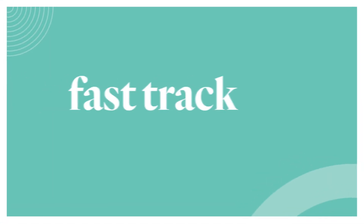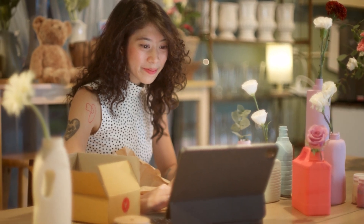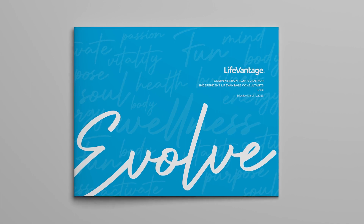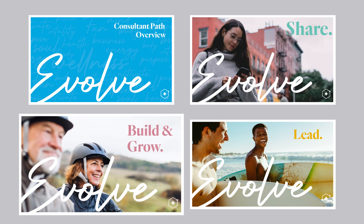The FastTrack bonuses are paid in addition to customer sales profit and personal sales bonus, so they're a great way to increase your earnings from product sales by gathering customers and enrolling consultants right from the start. Work closely with your upline to set a strategy for success on your FastTrack. To review any details, please read pages 12 through 15 in the Evolve Compensation Plan document. To move to the next stage of the consultant path and learn about more ways you can earn commissions, watch the Build and Grow video next.